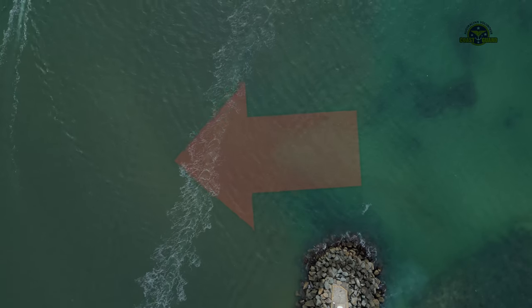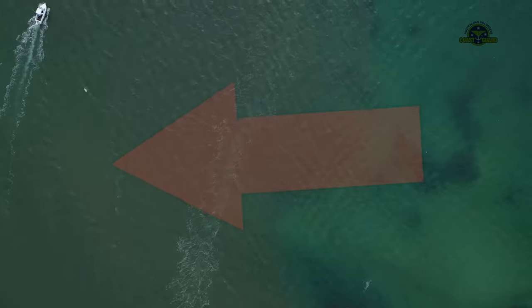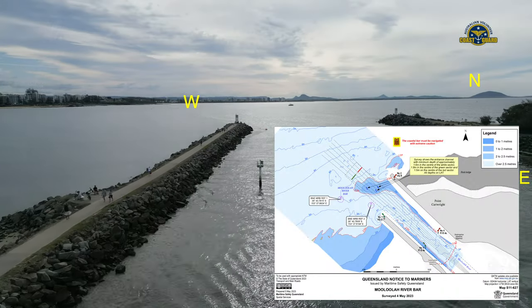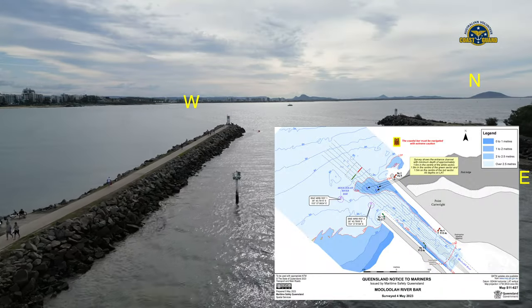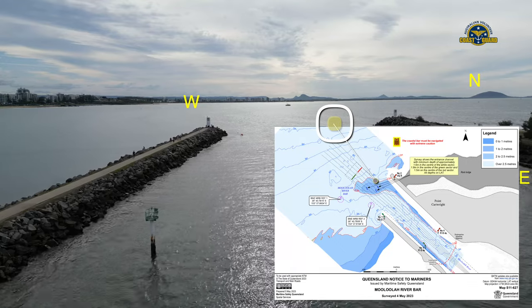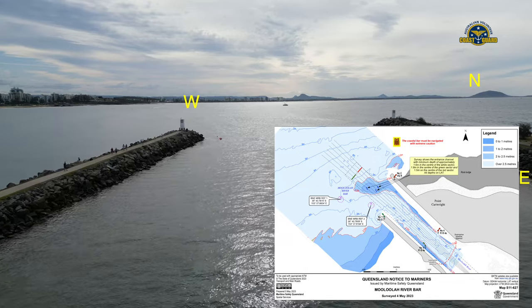This depth is within the centre-white sector of the entrance channel. The shoal patch on the eastern side of the entrance channel's red sector has a least depth of 1.5 metres at LAT. The shoal patch on the western edge of the entrance channel's green sector, indicated by the port entry light, has a least depth of approximately 1.8 metres at LAT.